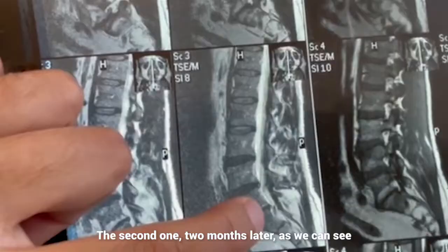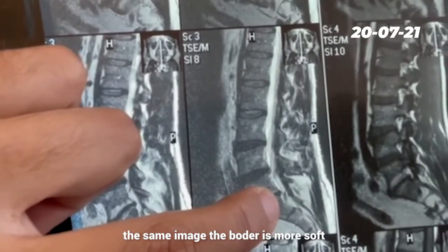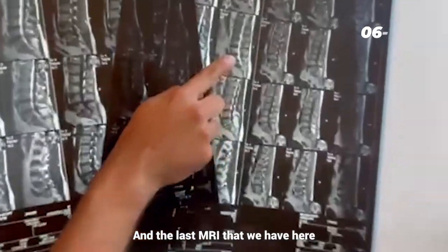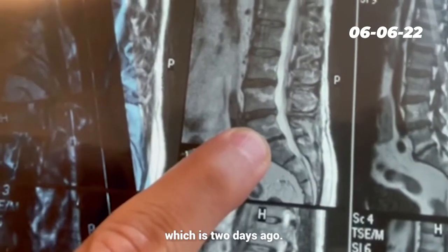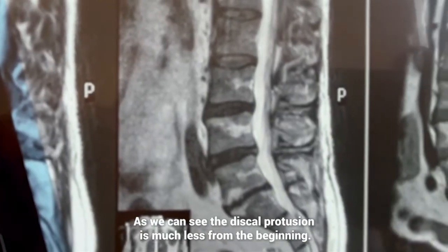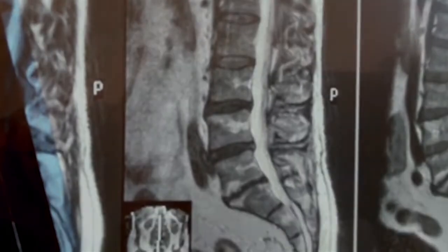The second one, two months later, as we can see in the same image, the border is more soft than the first one. And the last MRI that we have, which is two days ago, showed the border very, very soft. We can see the disc protrusion is much less than from the beginning.